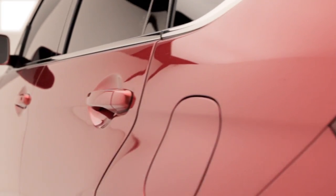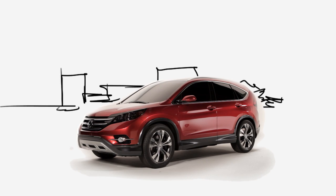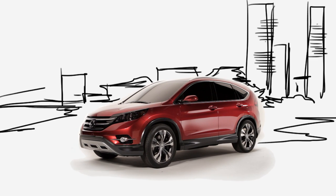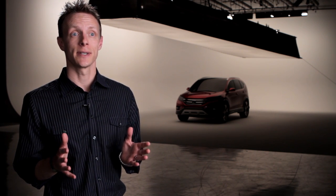In addition to the exterior styling enhancements of the 2012 CR-V, it still maintains the overall package efficiency and utility that customers have come to expect, making this the perfect vehicle for customers to use just about anywhere. The 2012 CR-V is still the ideal vehicle to meet the diverse needs of our customers.